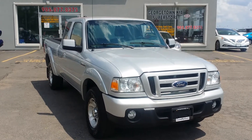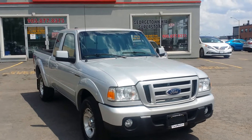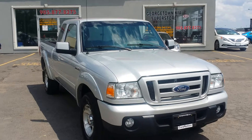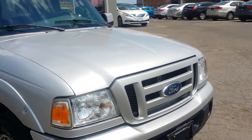Hey there, it's Cameron here at Georgetown Kia Superstore. Just wanted to thank you for your inquiry on that beautiful 2011 Ford Ranger. This vehicle has just arrived and it's absolutely beautiful. I'll do a quick walk-around video so you can see the overall condition.